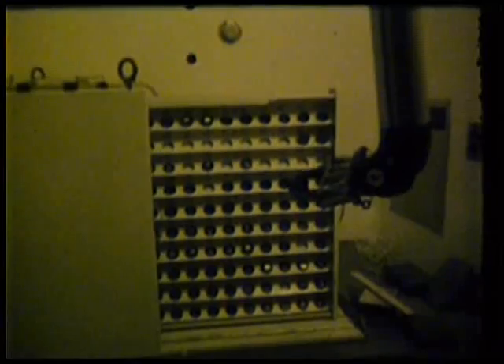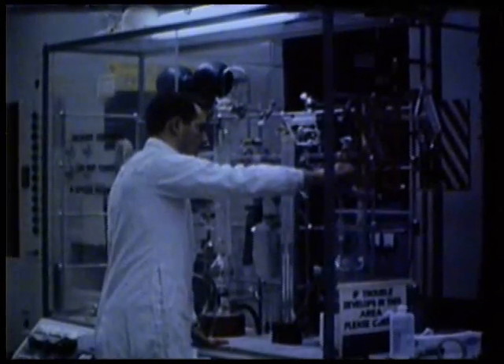Fuels and materials are brought to the hot cells from the reactor and are measured and examined to show how well they stood up to irradiation. Fuel is examined by a variety of methods: photography, chemical analysis, gamma ray scanning, and tensile testing for strength.